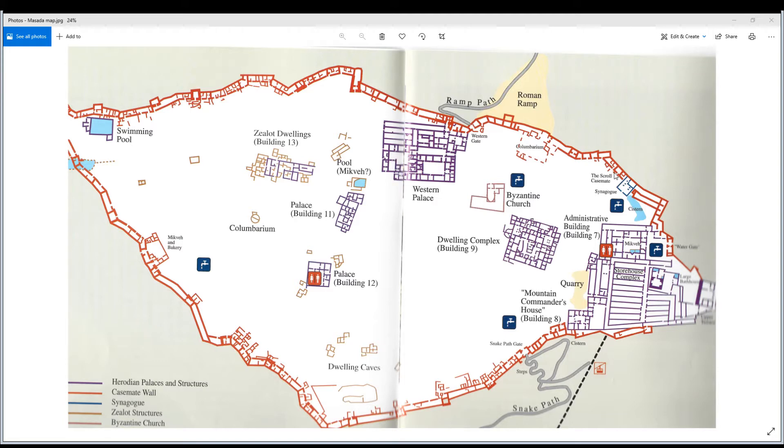There's a scroll casemate — a very interesting thing I'll show you when we get to it. There's also a Columbarium, which is where they stored doves. On the western side there's a western palace and a Roman ramp — that's how they built the ramp, rode up the battering ram, and knocked a hole in the wall. There's also a Byzantine church that was built around 500 or 600 AD, where some monks ended up staying for years.